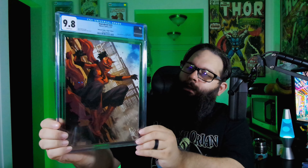Let's see what else we got. This is Daredevil 25, the Unknown Comics virgin edition. Also cool to get that one back.